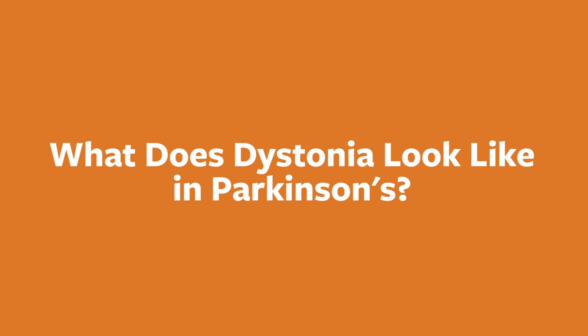In Parkinson's, dystonia is a symptom, but dystonia can also be a disease in and of itself without any other symptoms. When it occurs on its own, dystonia is the third most common movement disorder. Not everyone with Parkinson's gets dystonia, but it can happen at any point in the course of disease.